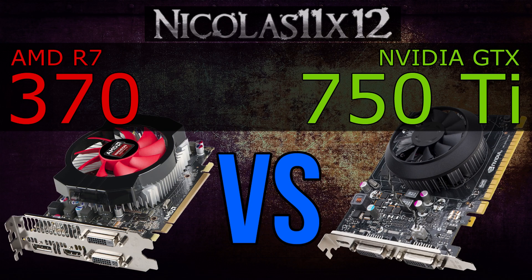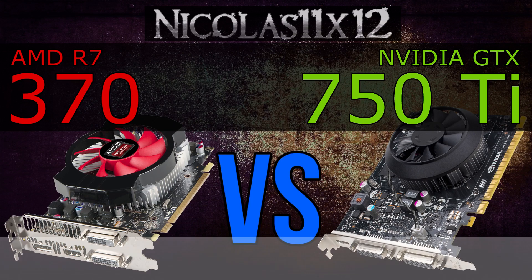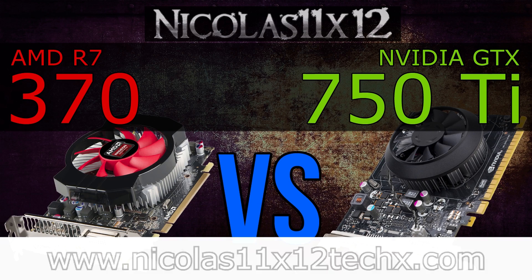Which one would you go for? Let me know. This pretty much wraps this video up. I hope you now happen to know a bit more about the differences of these two graphics cards. Thanks for watching, don't forget to subscribe, and visit my website to see videos there earlier than on YouTube.